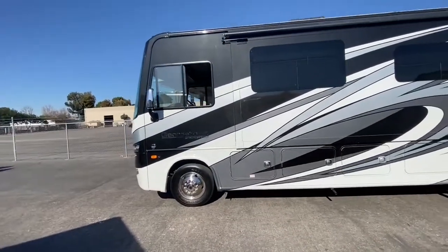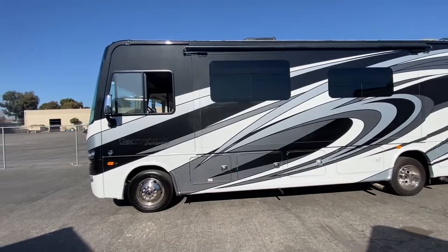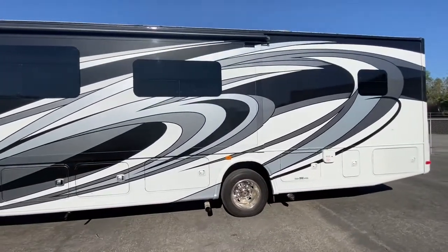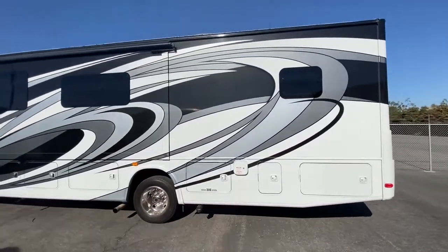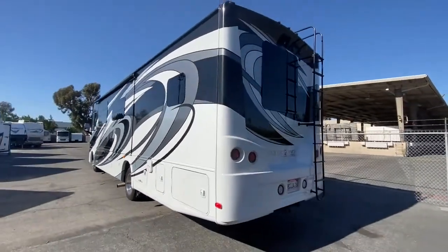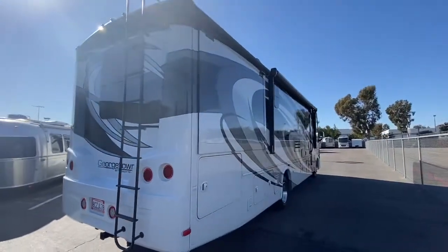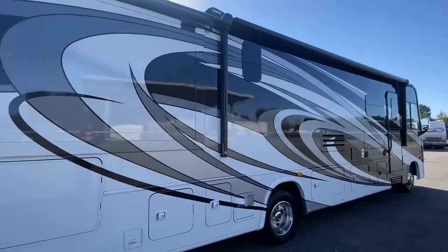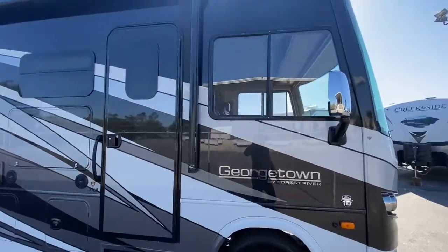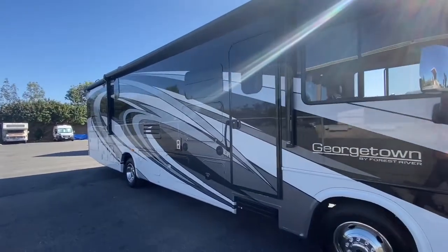This is a 2018 Georgetown Forest River GT5. Full paint — it's hard to get these models in a full paint. This was an upgrade, like a $15,000 upgrade. Gorgeous, gorgeous paint job. This is a gasoline Ford F53 Freightliner chassis. This motorhome is waxed every three months and stored under a cover. I'm selling this motorhome and posting it today. It's just got an amazing paint job. If you're looking at getting a 34-foot Class A motorhome, this is the one to get. It has an amazing floor plan and amazing graphics.